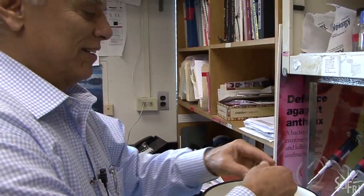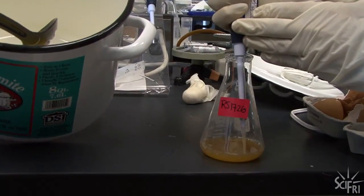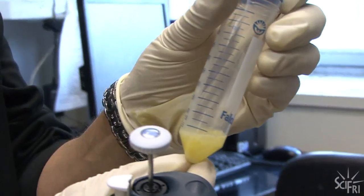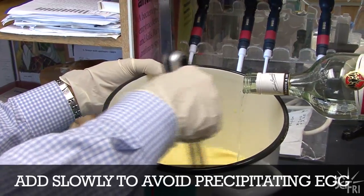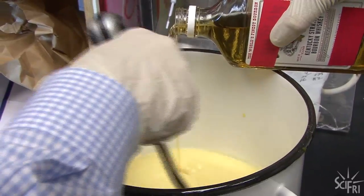A dozen eggs. The salmonella gets added into the eggs to mimic what would happen if you got a real bad egg. They're adding the equivalent number of bacteria from between one and ten bad eggs to see what happens. Then they'll add the alcohol directly to the eggs, and the alcohol concentration will be fairly high at that point.